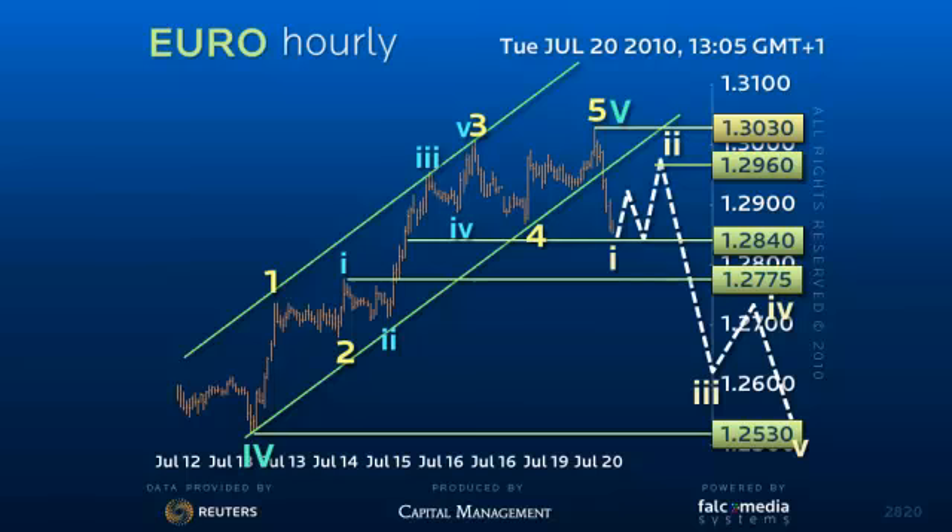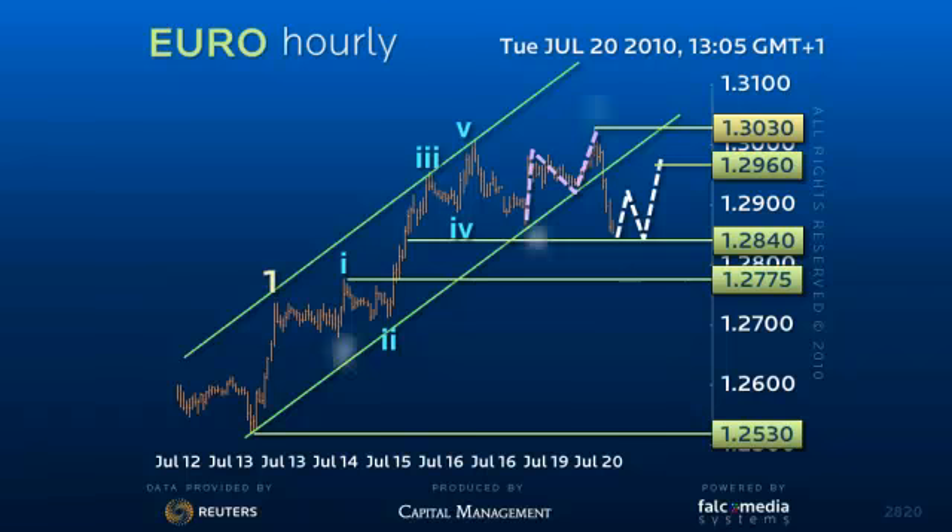But the problem is the new high was a 3-wave move and didn't reach the ideal target area, and therefore could be part of an irregular correction that calls for a 1.618 of A, also at 1.2840.